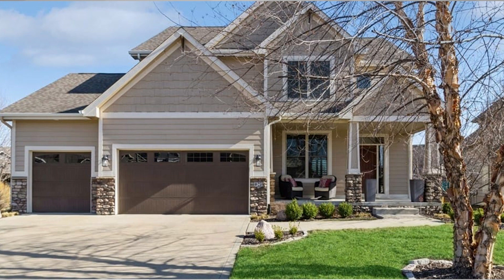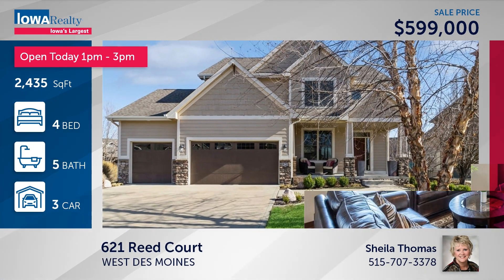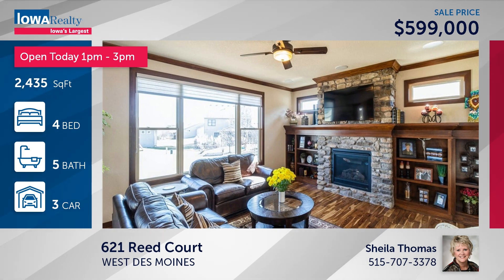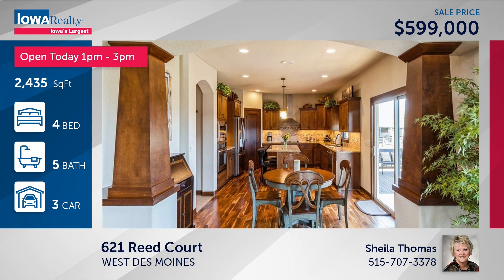Sheila Thomas from Iowa Realty has an open house today — four bedrooms, five baths, more than 3,100 square feet. It's close to the Midwest Public Schools with a beautiful neighborhood park nearby, lots of great features, priced at $599.